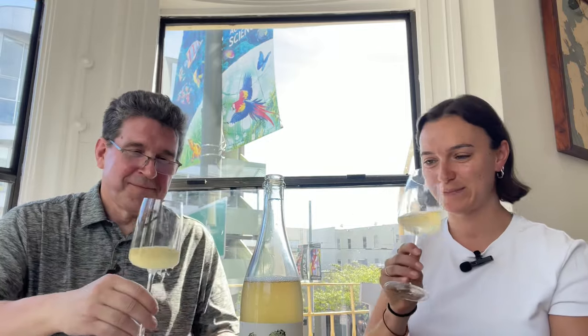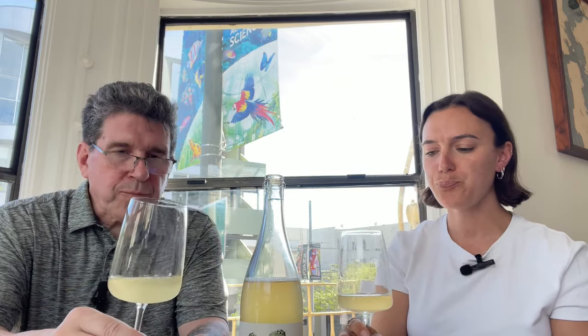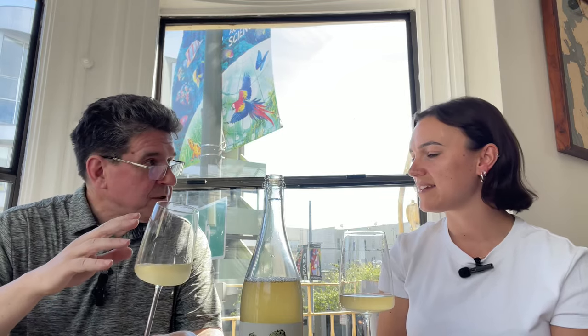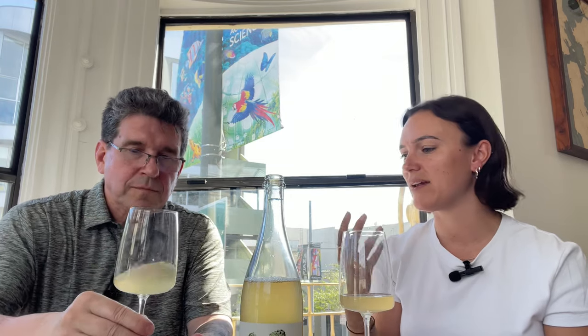On the aroma, I get this lifted citrus character — it's bright, it's fresh, there's a lot of purity and good intensity. On the palate, the fizz is there, but it's very gentle and very well integrated — a very soft, smooth fizz. I also get quite a bit of zingy lemon and lime, and I think with the bubbles that kind of flows through. The textural component has almost a little bit of a creamy, tactile characteristic.